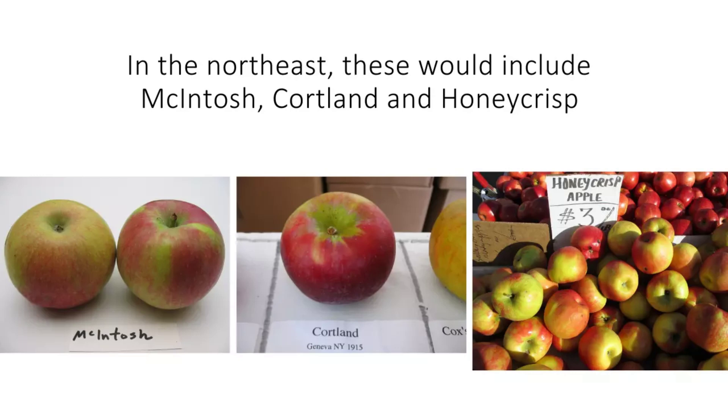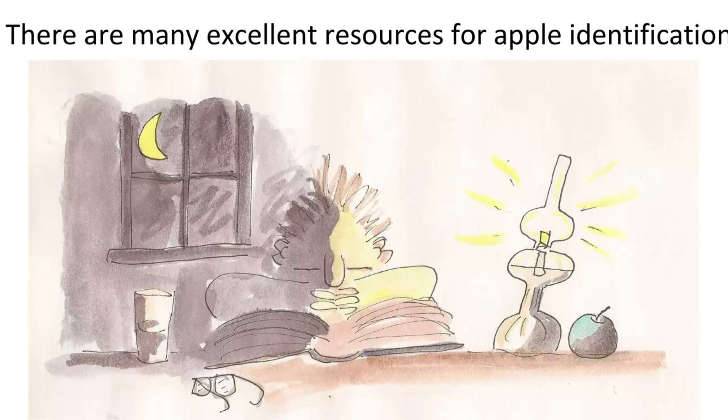In Maine and much of New England, the three you probably need to know most are McIntosh, Cortland, and Honeycrisp. Cortland is a child of McIntosh and people often confuse them, but once you learn them they're totally different. McIntosh has, I think, the most distinctive flavor of any North American apple — you could blindfold someone who knows McIntosh, give them a taste of a hundred apples, and when they hit McIntosh, it's just ding.